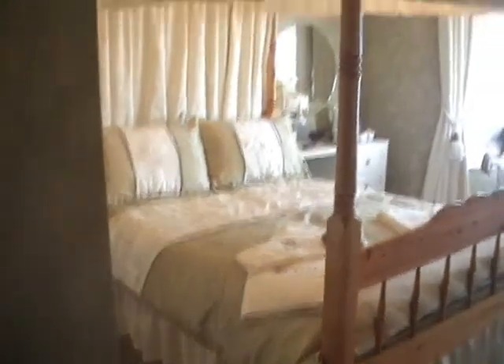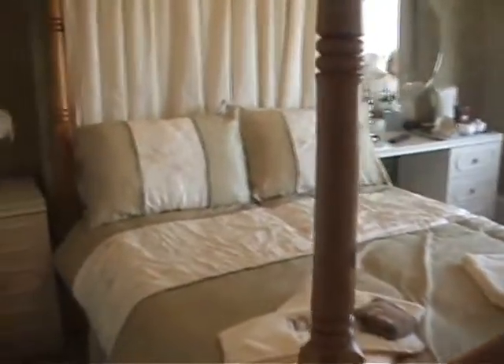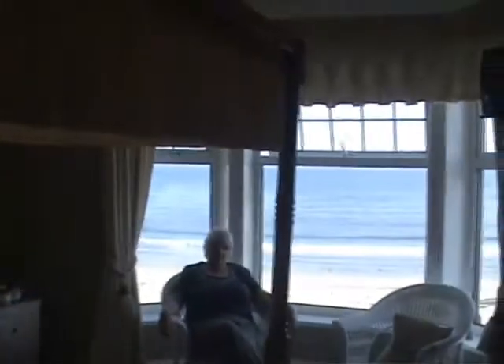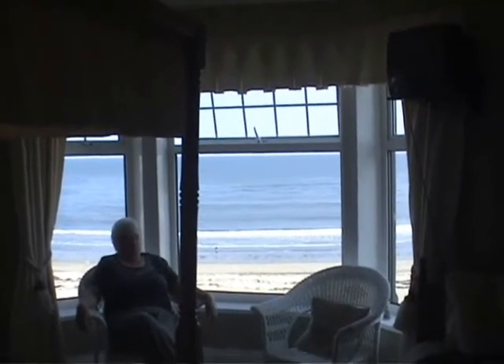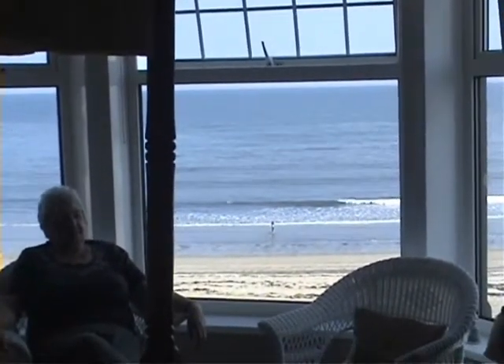We'll just have a look round — here we have the four-poster bed, and as you can see the views are absolutely beautiful. Here we are looking out towards the North Sea, with the tide just going out, and a small single bed there.